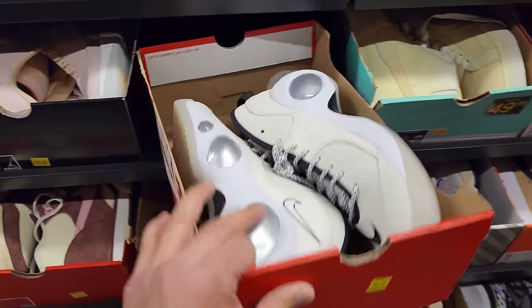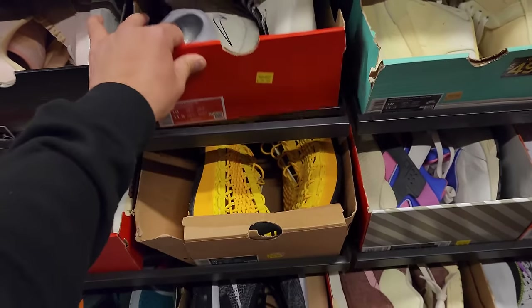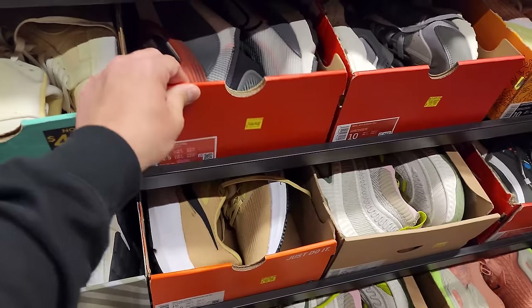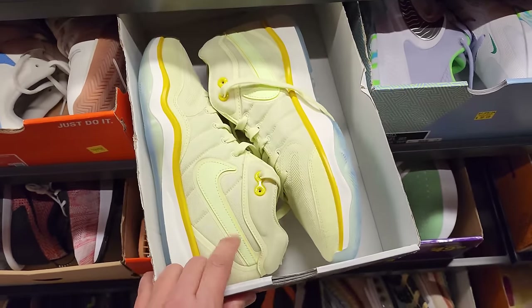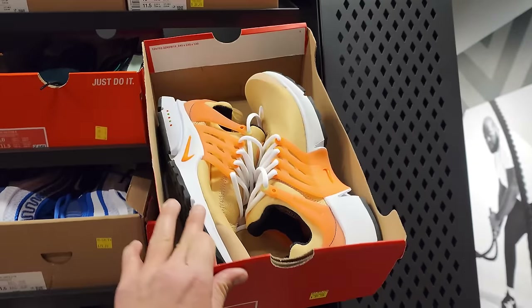Zoom Flight 95s for $80, Water Cats down to $62. Got 2090s going for $70. GT Hustles down to $80 — all size 10s. Prestos going for $60.